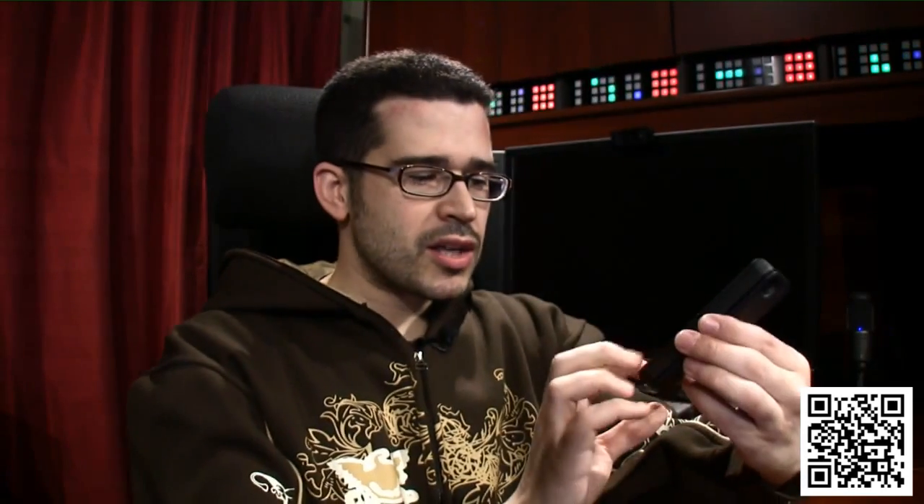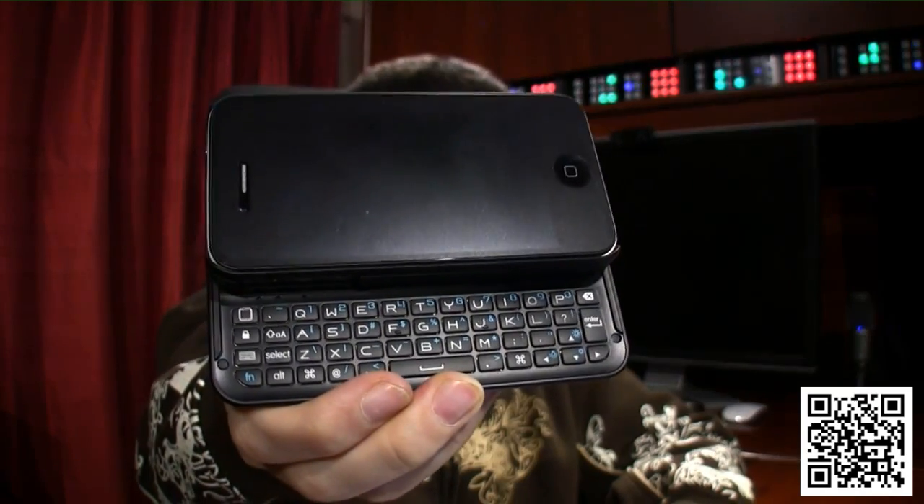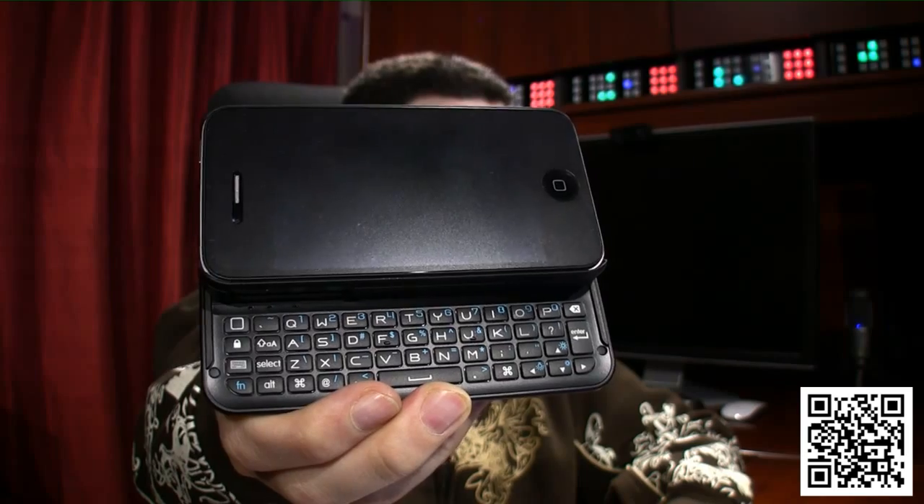They put the instructions in there, as well as the Bluetooth serial number and power switch. The iPhone clamps right there in the heart of it, and now the iPhone has a physical keyboard.